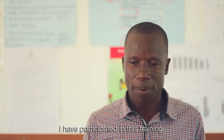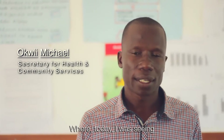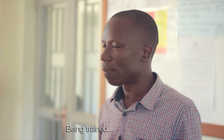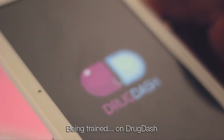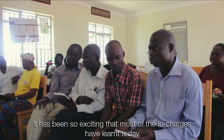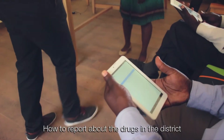I participated in this training where today I was seeing the health researchers of the district being trained on Drug Dash. It has been very exciting — most of the researchers have learned today how to report about the drugs in the district.